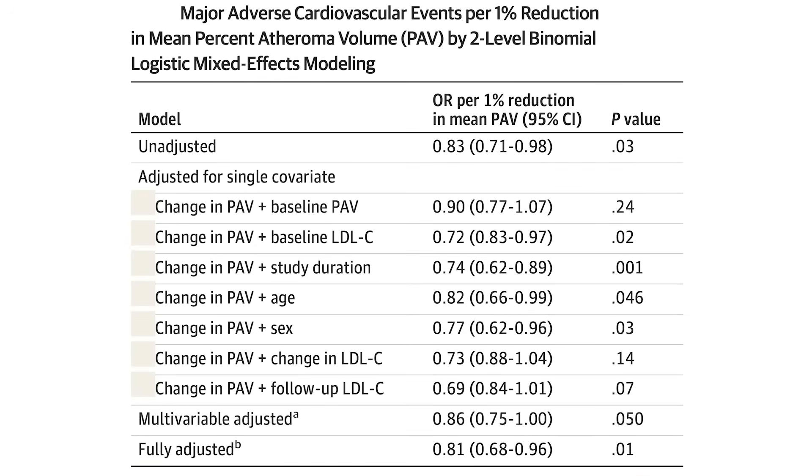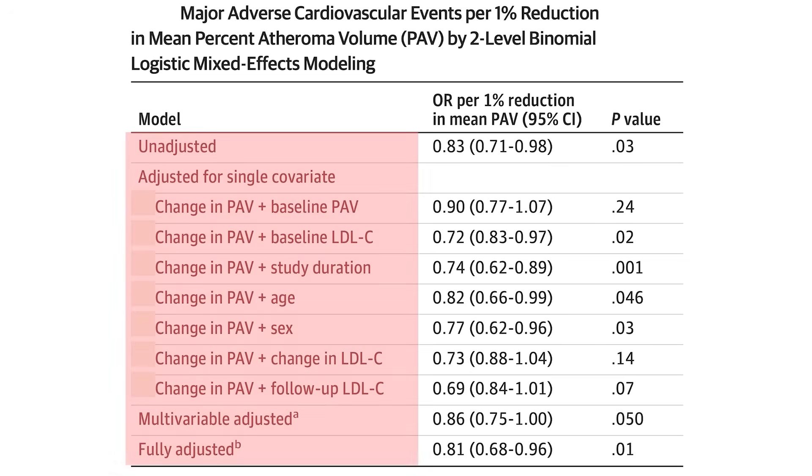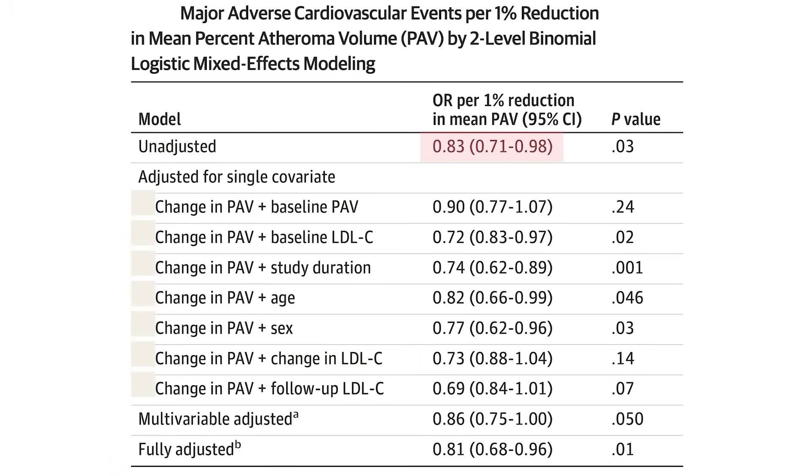If we pop open the data, we're looking at a table that indicates the amount of cardiovascular event risk reduction — less chance of a heart attack or stroke per 1% reduction in plaque volume. If the numbers are below 1, that identifies reduced risk. The first number identifies a statistically significant reduction in risk of about 17% per 1% reversal of atheroma volume, so plaque amount.